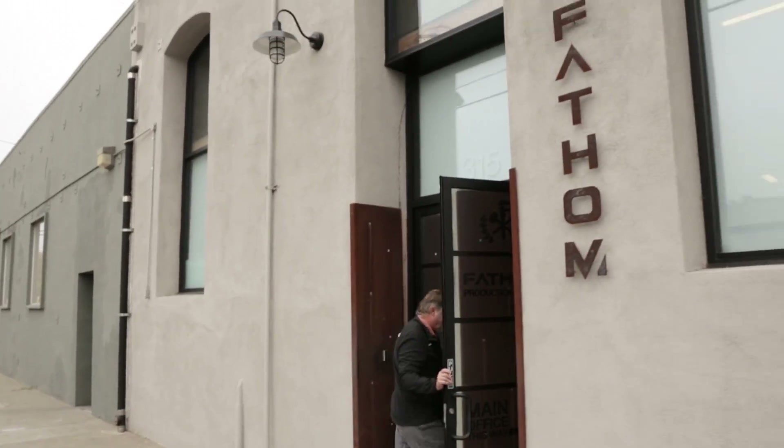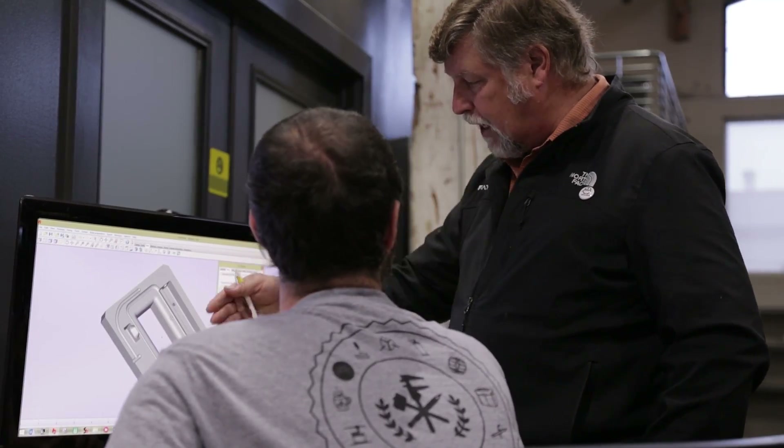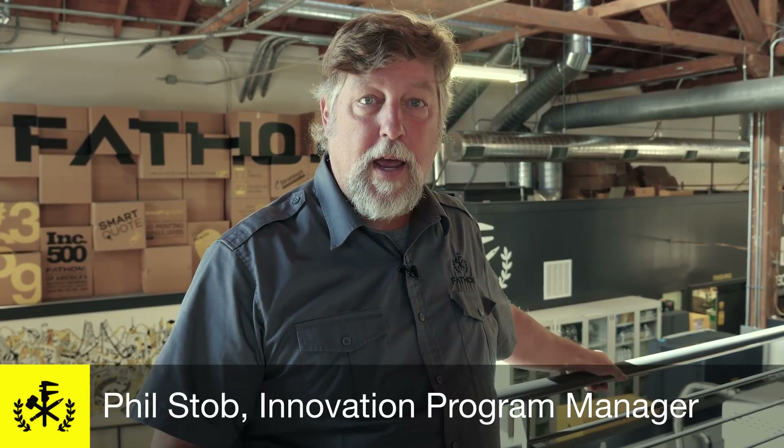I started my career at Toyota in quality control and then I went into product development, so I've got a lot of experience in injection molding. What really fascinates me about 3D printed tooling is the speed at which we can iterate designs and take initial products into the market.